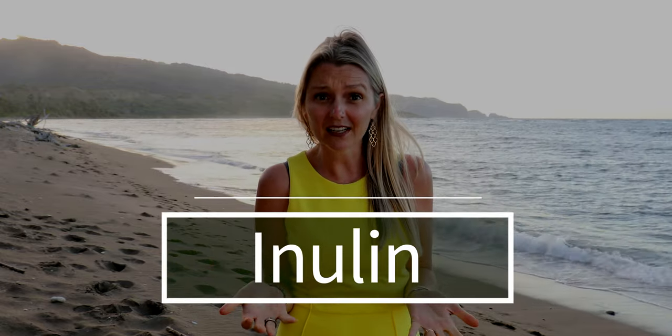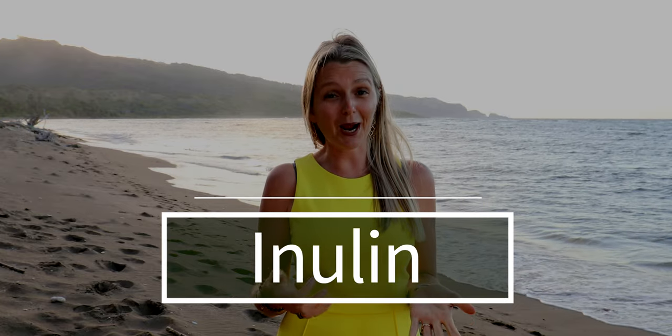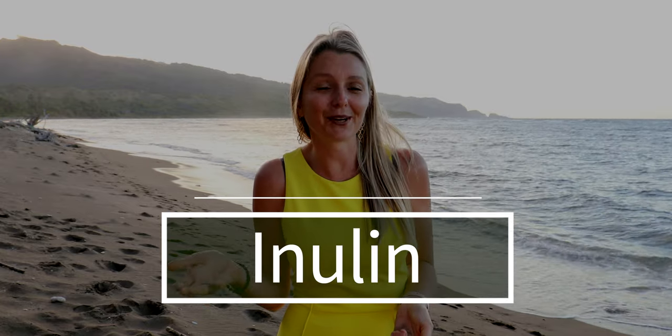Let's talk about inulin. What is it? Have you ever heard of it? If you've been reading up on your microbiome and gut health, then you've probably heard of it — otherwise, likely not. So what exactly is inulin and why on earth should you care?